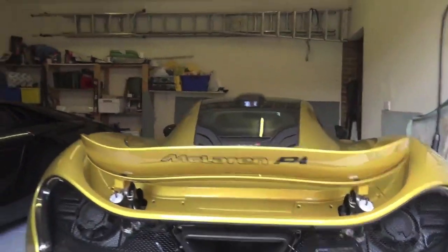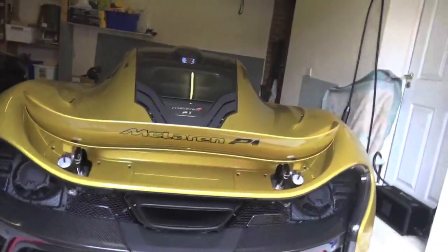Good morning or good afternoon and welcome to Supercar TV by Autover Vendy. Today we've got something very different and very special to do a video on — here it is, the McLaren P1.